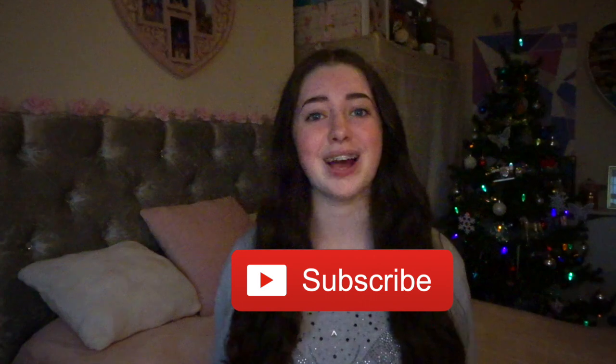Good morning, it's Mia and welcome to a new video. On my channel I post Disney travel and shopping content. If that sounds like something you'd like to watch, please subscribe down below.